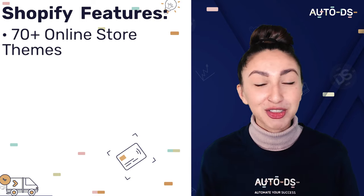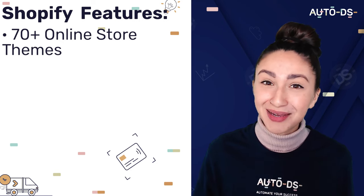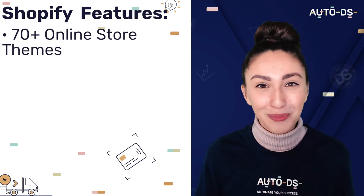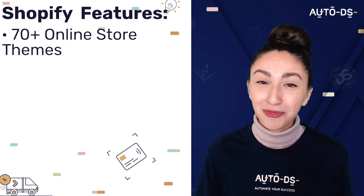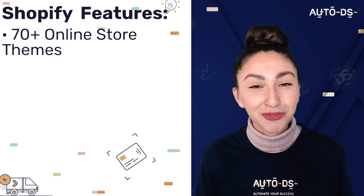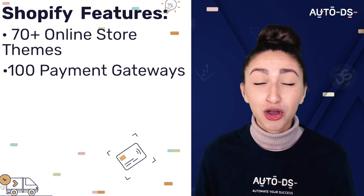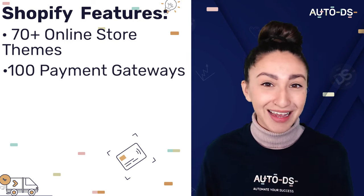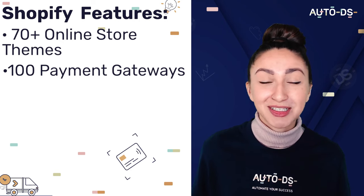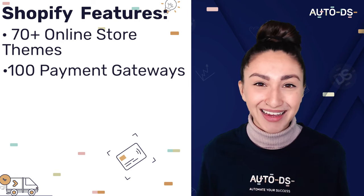Shopify provides you with over 70 professional templates to choose from, helping you find the perfect template in line with your brand. If you do not want to pay for a website theme, Shopify offers multiple free online store templates. Shopify also has over 100 payment gateways, meaning we can provide our customers with multiple payment methods at the checkout stage.